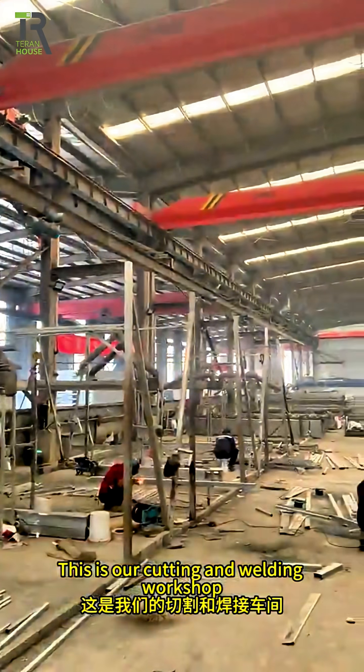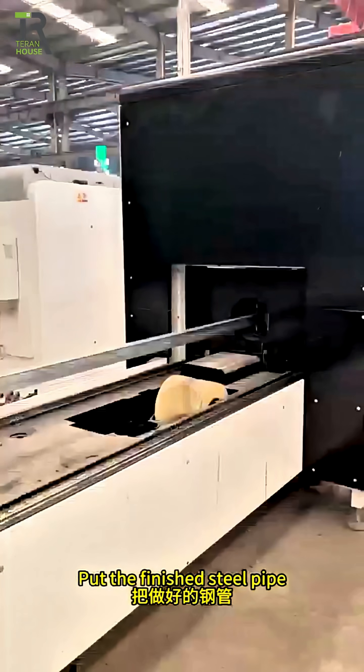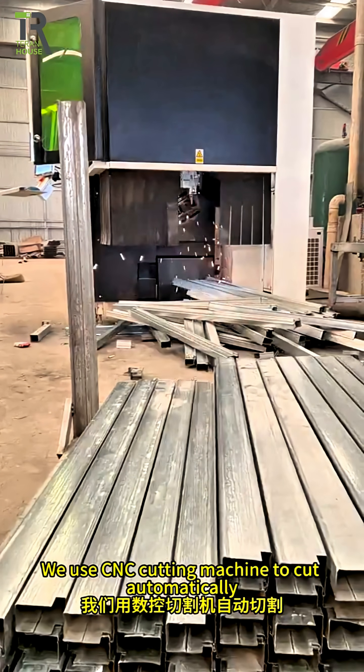This is our cutting and welding workshop. The finished steel pipes are placed into the cutting machine, and we use a CNC cutting machine to cut them automatically.